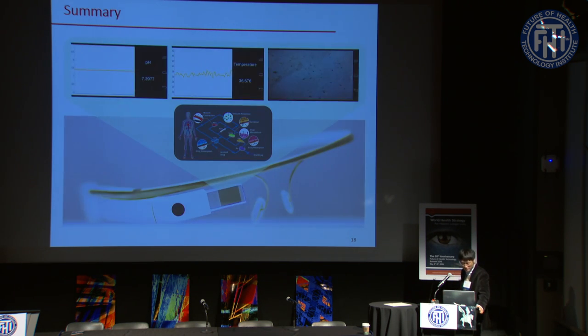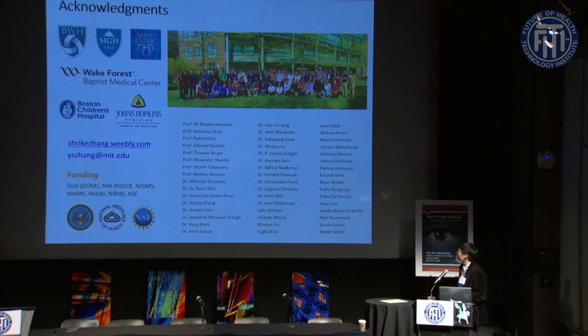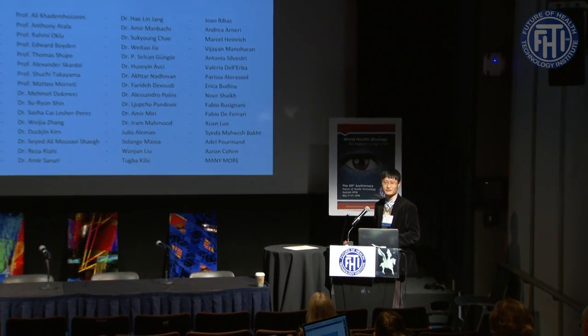In conclusion, we have successfully integrated Google Glass with different sensor data from sensors integrated with organs-on-chip devices. It is not only one-way monitoring but also provides active commands to microfluidic devices to control infusion of drug molecules as desired. I want to acknowledge all the people in the lab — about 50 people when this photo was taken last year, and now over 100 people in the lab.